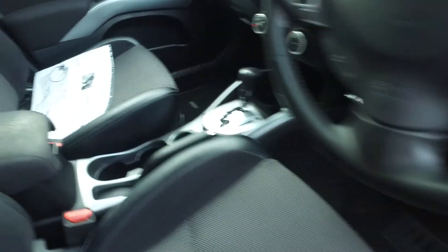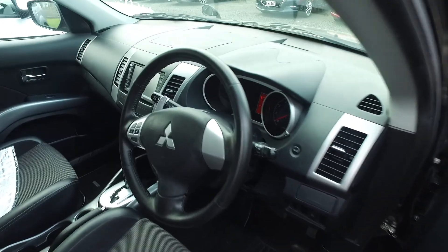Keyless entry, keyless start — very nice. All the best, take care, hope to hear from you soon. Thank you, see ya.